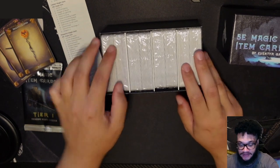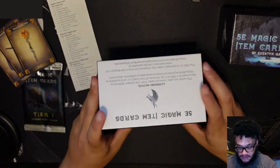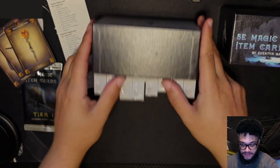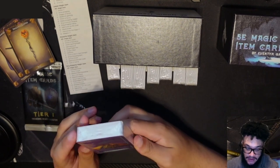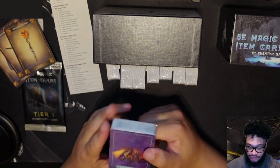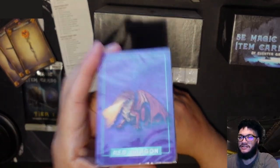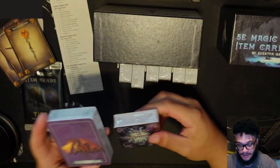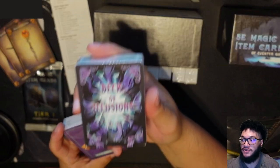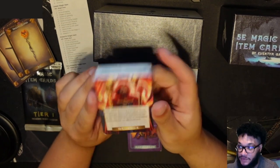They are set up in different segments inside. We've got some blank cards right here, and we've got a red dragon on the back of this — that's interesting. And here's the Deck of Illusions.